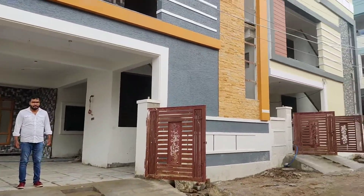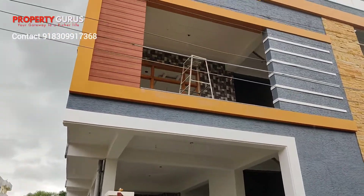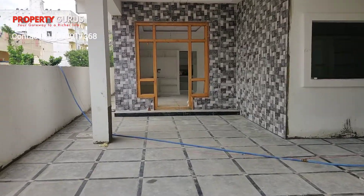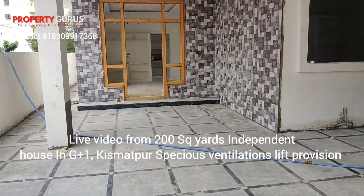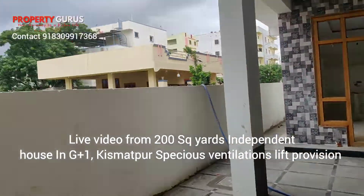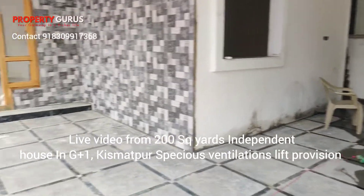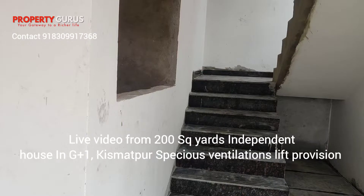This is a 200 square yard independent house which is in Ballagoda back side, which comes in Kismatpur. It is a bit close to Kismatpur — you can go to Kismatpur and to Budwe Lattapur. This is 200 square yard and this is a lift provision — G plus 1 lift provision.